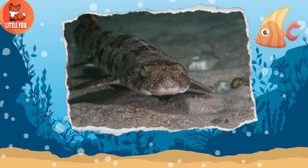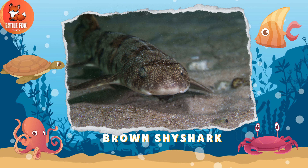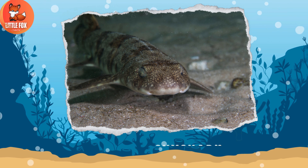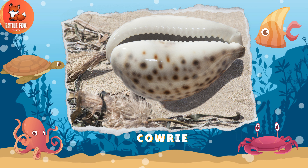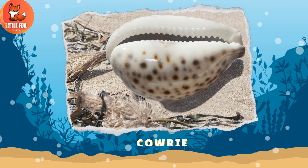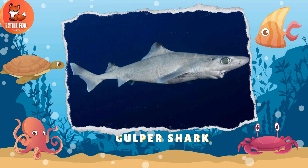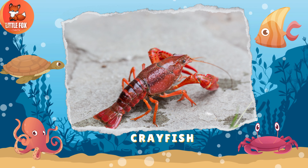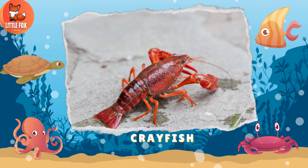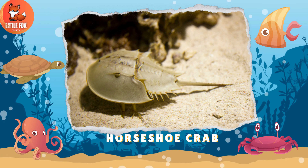Number 154: Brown Shy Shark. Number 155: Kauri. Number 156: Gulper Shark. Number 157: Crayfish.